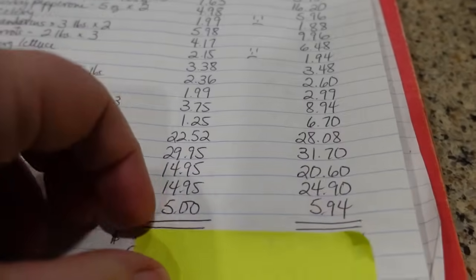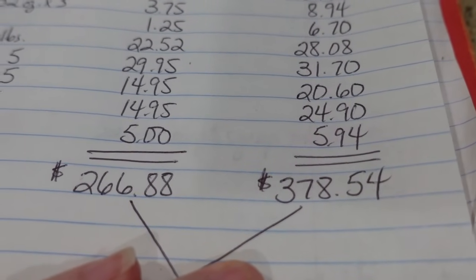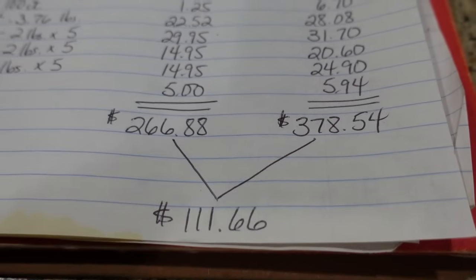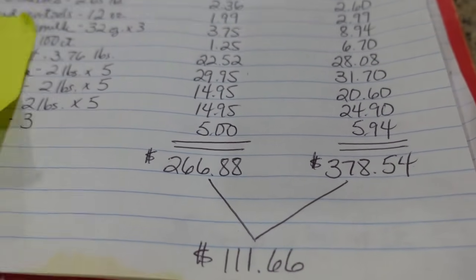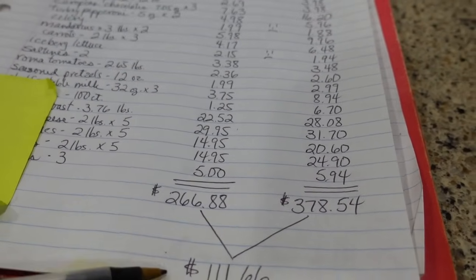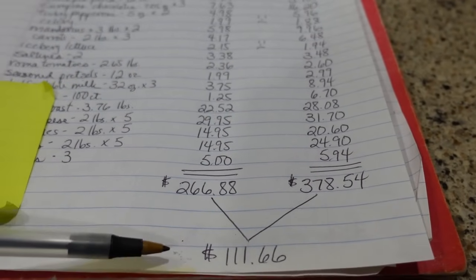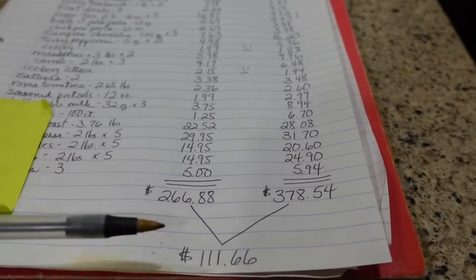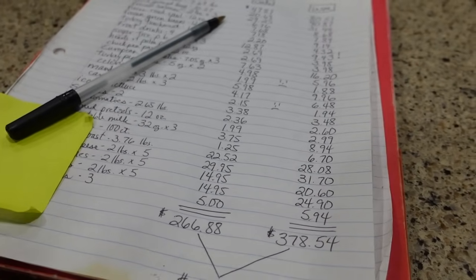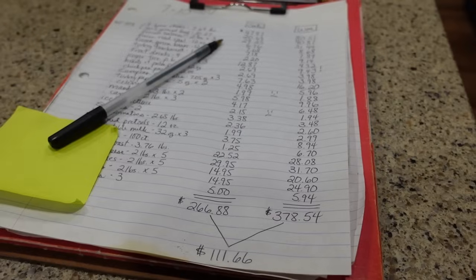Grand totals: I paid $266.88 by getting things on sale. If I had done a one-stop shop at Walmart, I would have paid $378.54, which means I saved $111.66 by watching the sale ads and checking for the best prices at each store. Usually I average around $50 per week in savings, so since this was a once-a-month stock up with a longer list, it makes sense that the number is larger.